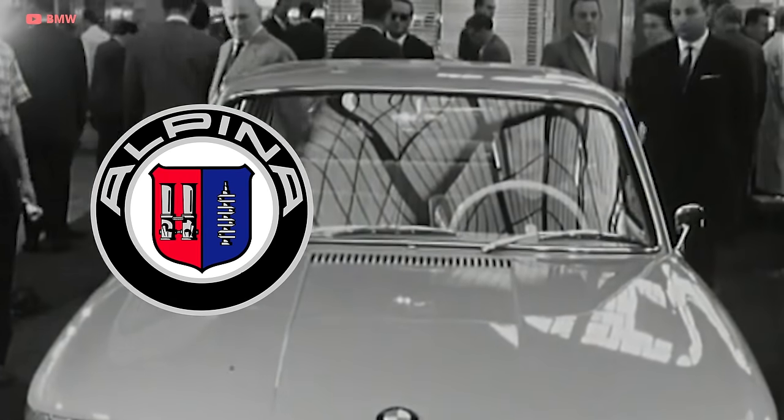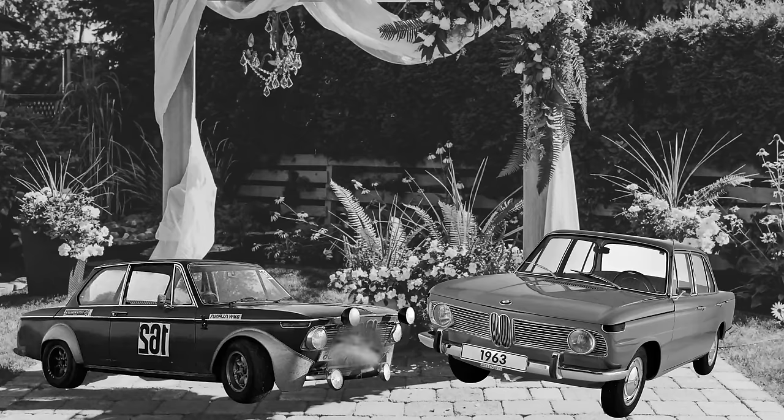This was the beginning of a long and unique relationship between Alpina and BMW.